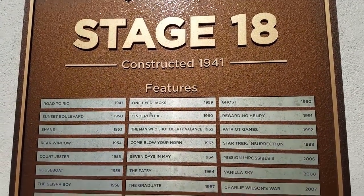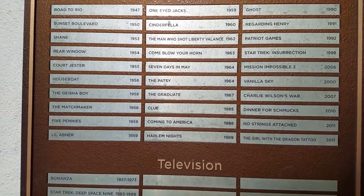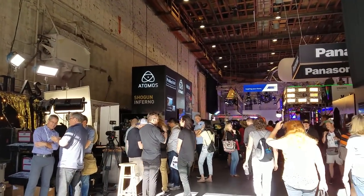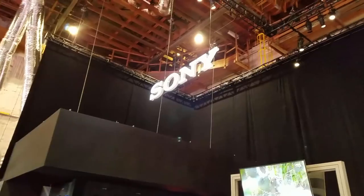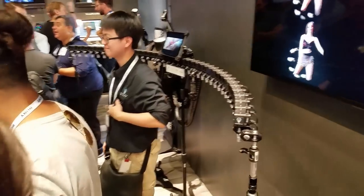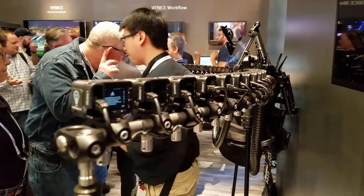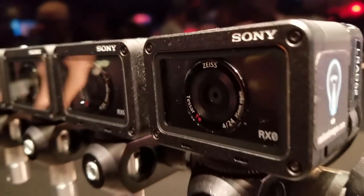Moving on to Stage 18. Here's a list of all the works that have been created inside of here, but today we'll be looking at some equipment. Atmos, Panasonic, DJI, Sony — the list goes on and on. Check out this camera setup. This is how they produce those Matrix-style stop-motion moves where the actor dodges a bullet and freezes in mid-air. Those are a lot of little cameras.